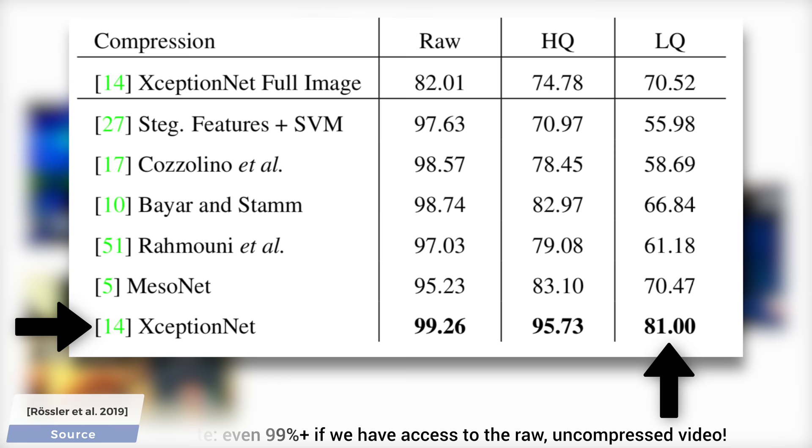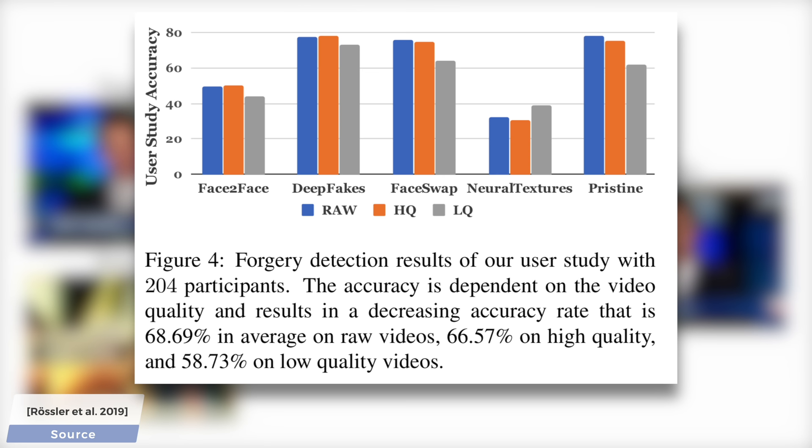This chart shows how humans fared in deepfake detection, and as you can see, not too well. The 50% line means that the human guesses were as good as a coin flip, which means they were not doing well at all. Face-to-Face hovers around this ratio, and if you look at neural textures, you see that this is a technique that is extremely effective at fooling humans.